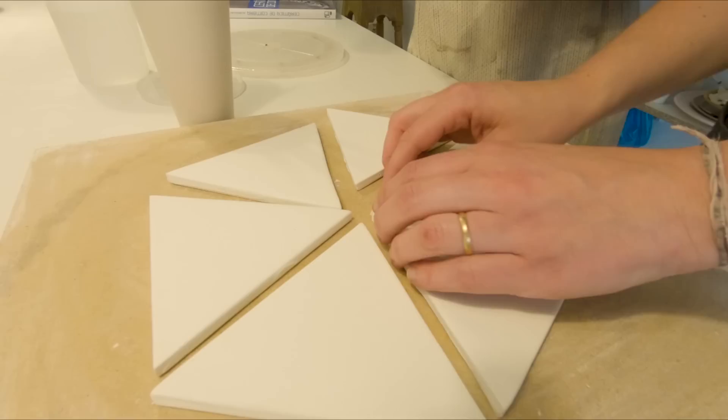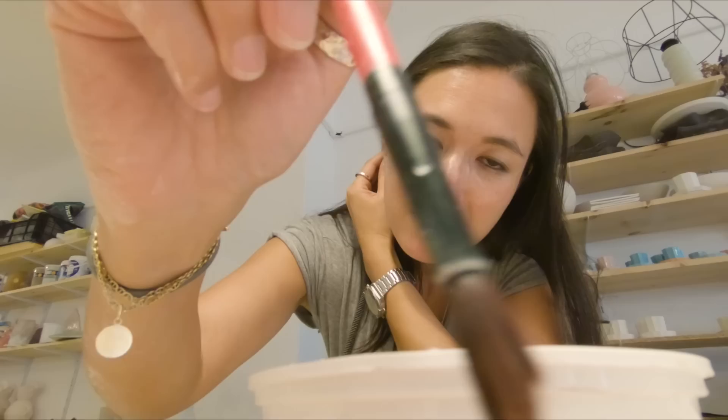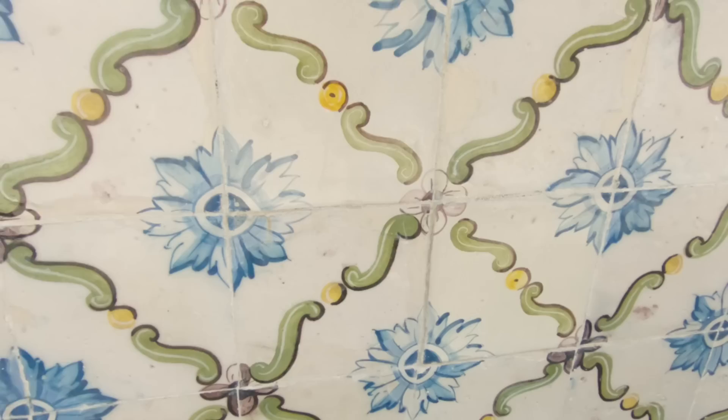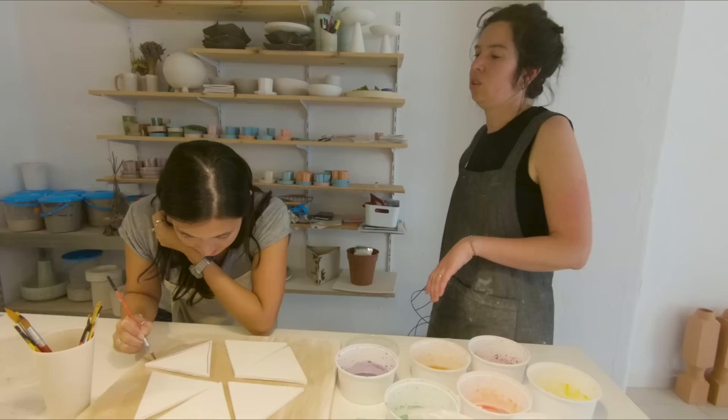If I mess this one up, I've still got other options. Your city is covered with the most amazing ceramic tiles — are you thinking about that when you're making your own art? The cool thing is that you always notice. Even if you see it every day, you will notice.